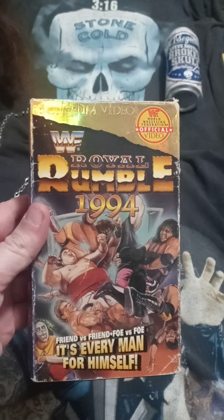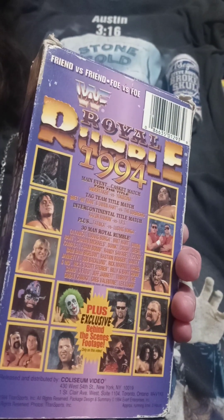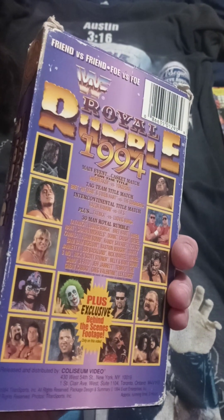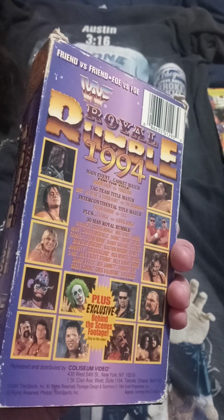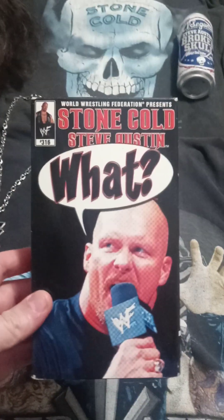Royal Rumble '94 — '94 and '93 really weren't the best years for the WWF because of the whole steroid lawsuit Vince was going through. But Taker versus Yokozuna, rest in peace — casket match. I like how the smoking stuff comes out of the coffin at the end, that was really awesome. Stone Cold Steve Austin — what!